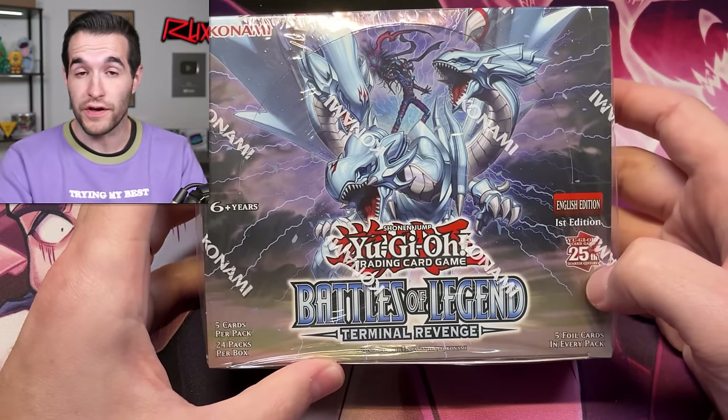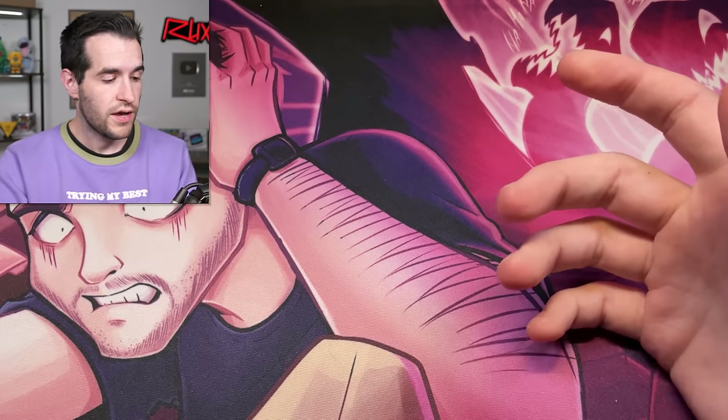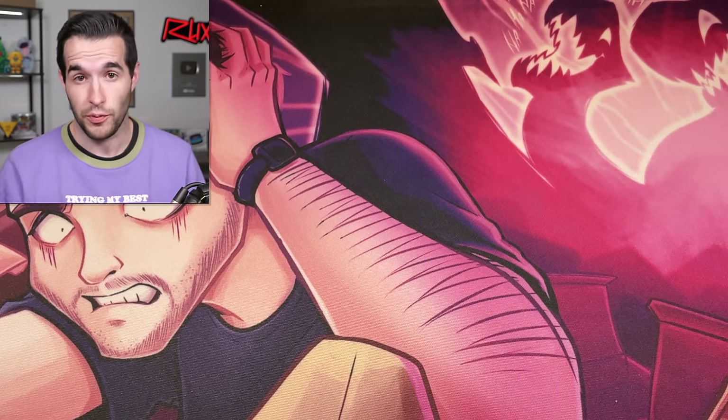What we've done today is we have four boxes of Terminal Revenge from Marcel, who has sent us these boxes to open up for him and hopefully pull the Magia, which is now a $1,000 card. When it was first released it was around $500, $450, $425 — I don't remember exactly. It's all the way up to $1,000 now and it's holding steady. There hasn't been a reprint yet.